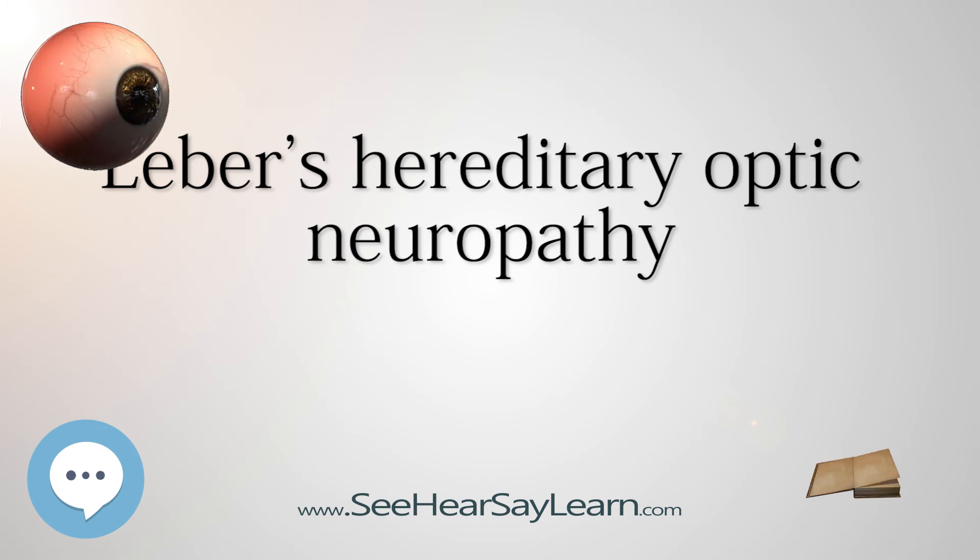Currently, human clinical trials are underway at Gensight Biologics (ClinicalTrials.gov NCT02064569) and the University of Miami (ClinicalTrials.gov NCT02161380) to examine the safety and efficacy of mitochondrial gene therapy in LHON. In these trials, participants affected by LHON with the G11778A mutation will have a virus expressing the functional version of ND4 — the gene mutated in this variant — injected into one eye. A sham injection will be administered to the other eye for comparison. It is hypothesized that introduction of the viral vector may be able to rescue the function of the mutant gene. Preliminary results have demonstrated tolerability of the injections in a small number of subjects.